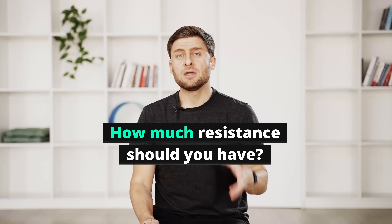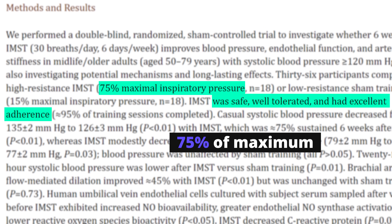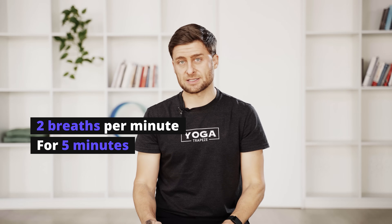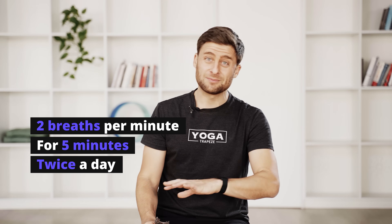How much resistance should you have? The research suggests about 75% of your maximum. How do we figure this out? If your maximum is can't-breathe-at-all, loosen the device to the point where you can breathe at 75% of that maximum. It's a little subjective, but close is good enough. Next, we'll practice in sets over five minutes, inhaling to the count of eight, keeping the breath through your nose in between sets, aiming for two resistance breaths per minute for a five-minute cycle. Your objective is to do this cycle twice: once in the morning and once in the evening.